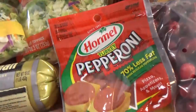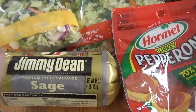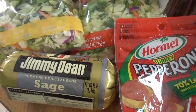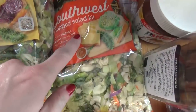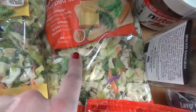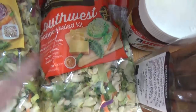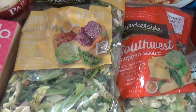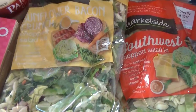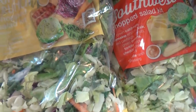I picked up some turkey pepperoni and some sausage — the sausage is going into my stuffed mushrooms. I also picked up two salad kits: this one is the Southwest Chopped Salad with cabbage, carrots, and a chipotle ranch dressing; and this one is the Sunflower Bacon Crunch with romaine, cabbage, little bacon bits, and a sweet onion dressing, which sounds really good.